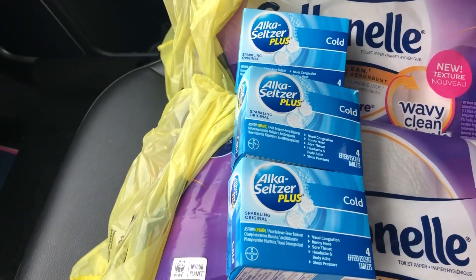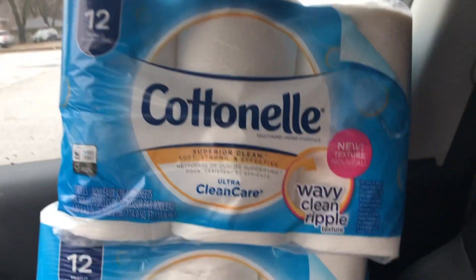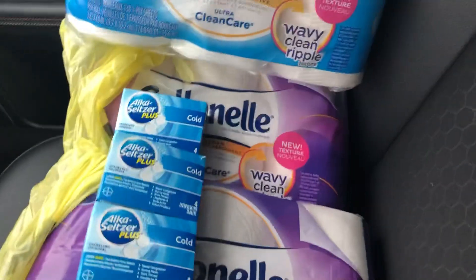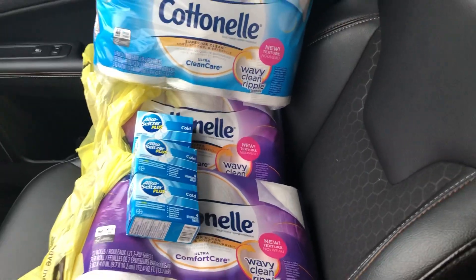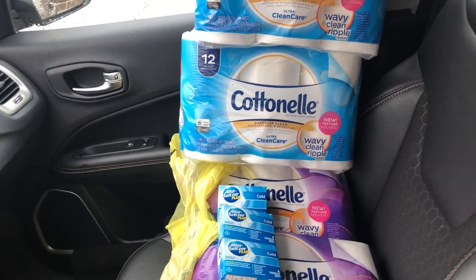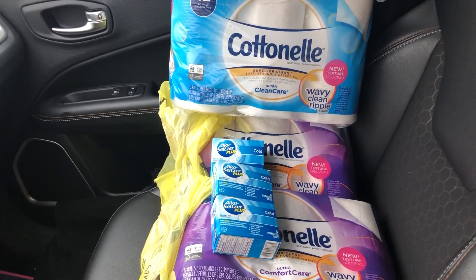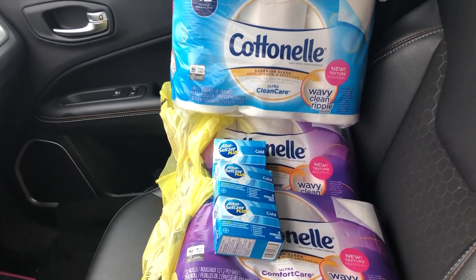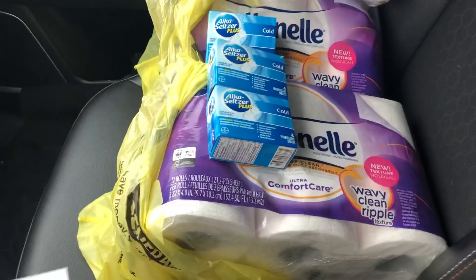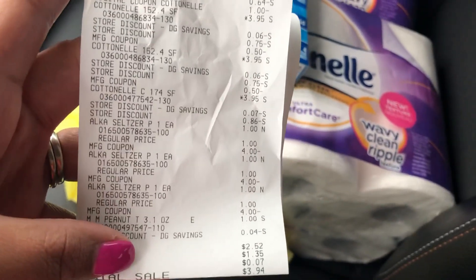Then I went ahead and got my tissue, because you guys know I'm stocking up on tissue right now. I got the four packs, and if you get the four packs you also get your instant savings — you automatically get $3 off. I also got the 10% off family and friends discount. I also had a dollar off digitally clipped coupon. Everything else just came off automatically. I had overage from the Alka-Seltzers, and that brought my bill to $2.52.